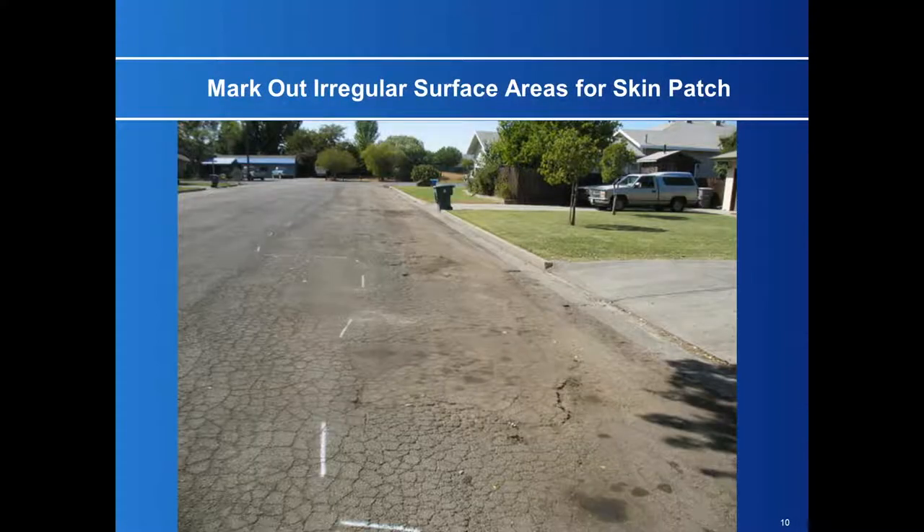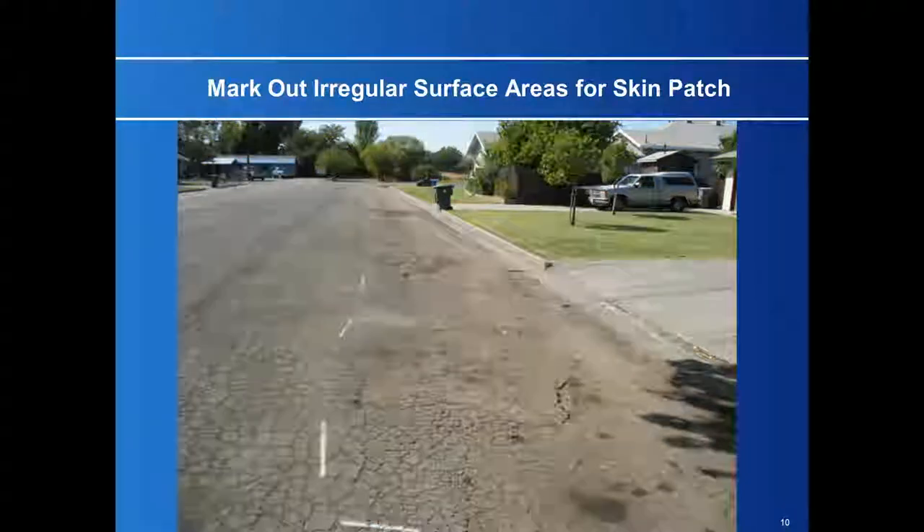So how do we do this process? The first thing you would do is skin patch the irregular surfaces. Now, if you're going to dig out and repair this road, you would dig the whole road out because it's all cracked up. But in the town of Williams, California, the water table is between 12 and 18 inches below the surface, so if you took off the surface, you would fall through the base and the road would fail.